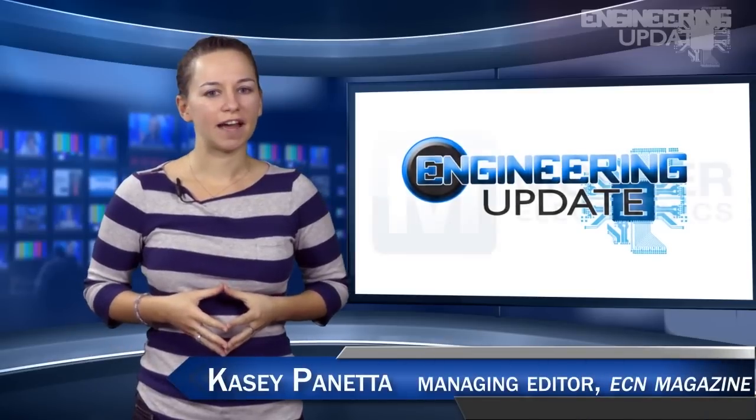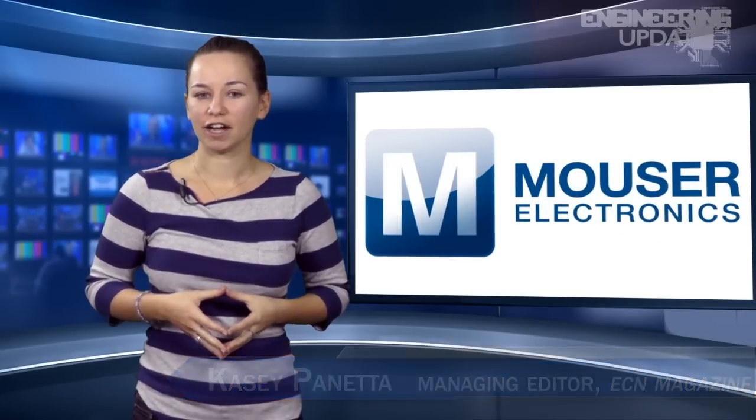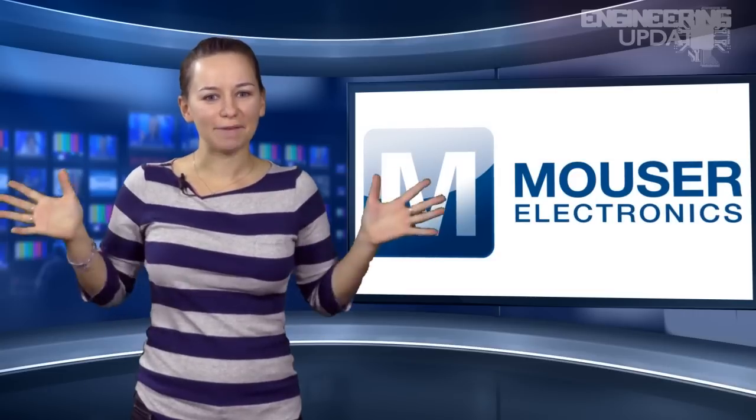Welcome to Engineering Update. I'm Casey Panetta, Managing Editor, and I have a very exciting announcement to make about upcoming Engineering Updates. Cue the drum roll. I'm getting a sidekick.